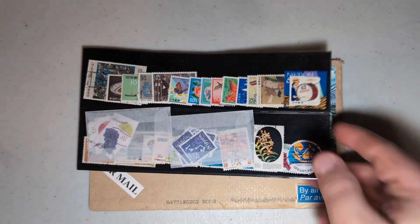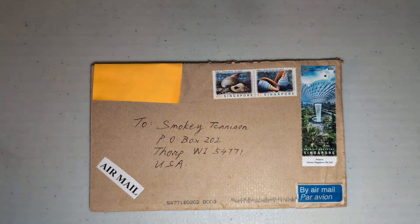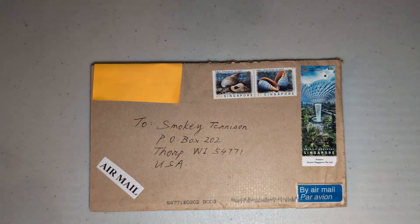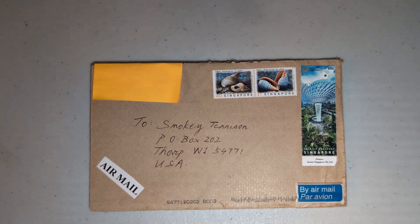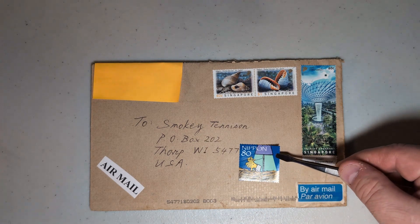I also received all of these stamps — so many stamps! These are from Japan as well as Singapore, two countries that AW currently collects. They were very generous to send these along to me. I haven't taken them out of the cover yet — I thought we would do that together and discover these stamps at the same time.